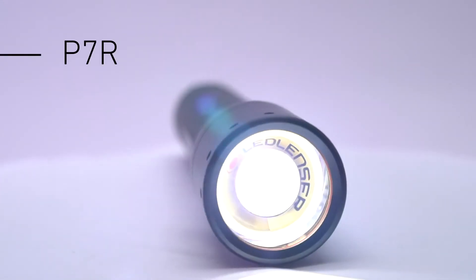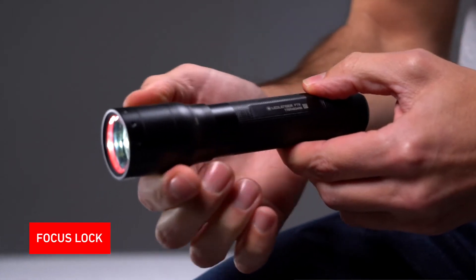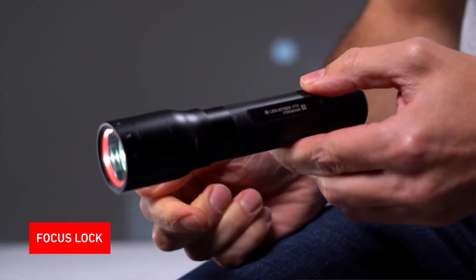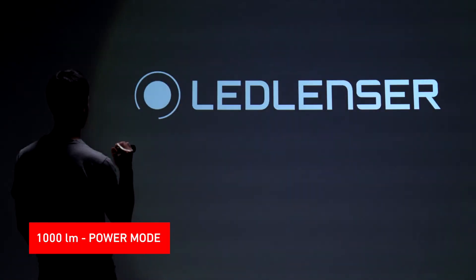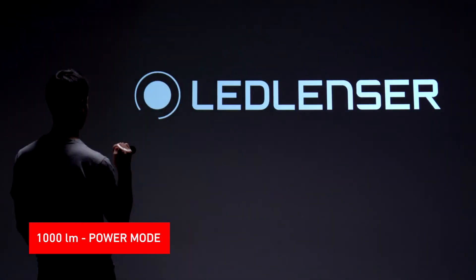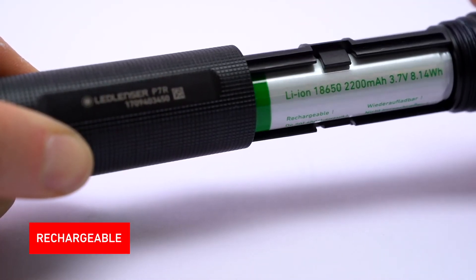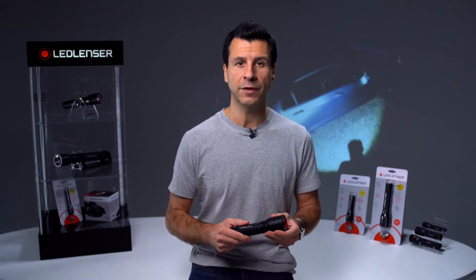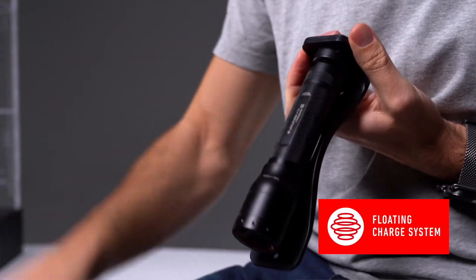The P7R has similar features to the P7 but with some great add-ons. It has the same focus system but in addition a useful focus lock. It also has three brightness levels which are all brighter than the standard P7. The P7R is rechargeable and is powered by an 18650 lithium-ion rechargeable battery providing over a thousand charging cycles. It's charged via our innovative floating charge system.